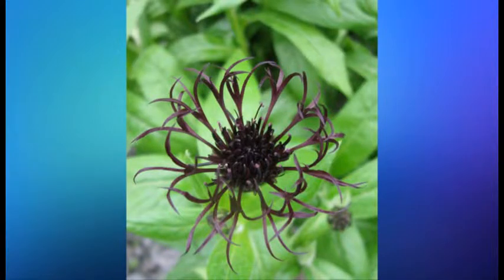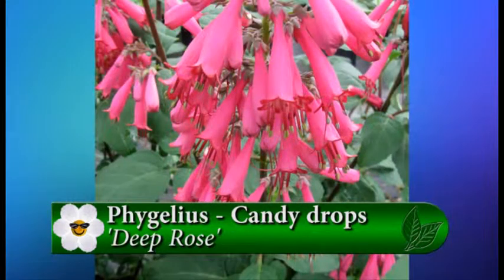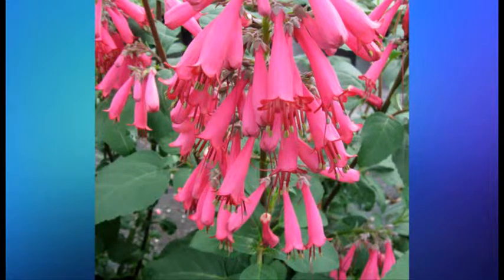Well, one of my favorites was the Cape Fuchsia called Candy Drops Deep Rose. That one is so great because it is short, it can go in the garden, can go in a pot, and what I love about it is that it's still blooming in my garden.